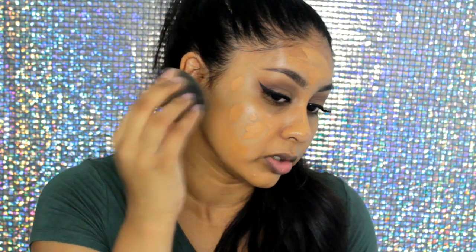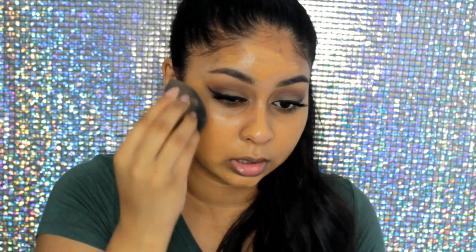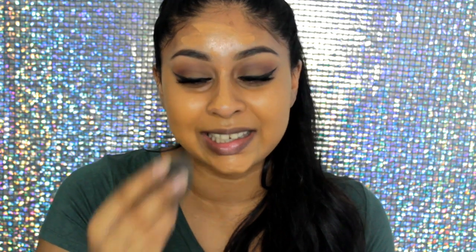To blend out your foundation I do recommend using a damp beauty sponge. I use the Beauty Blender, but you can use the Real Techniques Miracle Complexion Sponge — that's a really good one, it's like my second favourite. And then there's the Nanshi sponge, which is a good one as well. I just like to dampen it and blend my foundation in. When I blend with a damp sponge it really keeps that dewiness and hydration and blends everything so quickly and flawlessly.